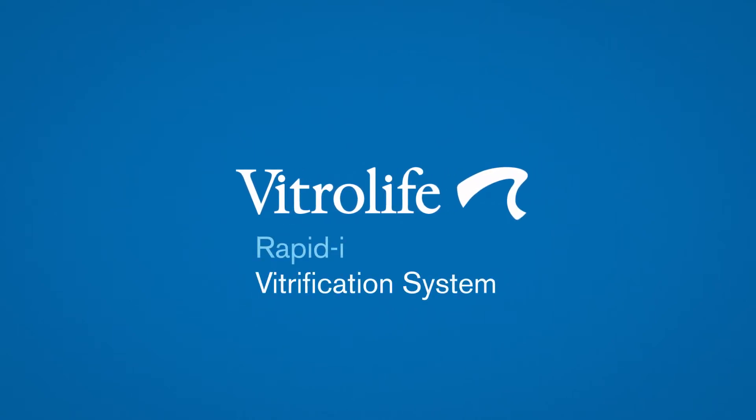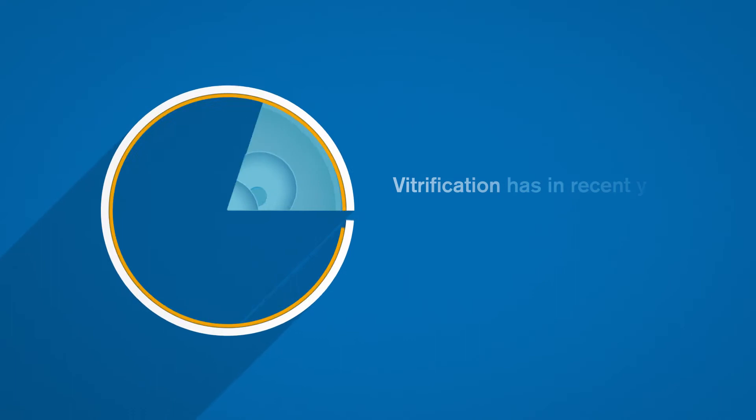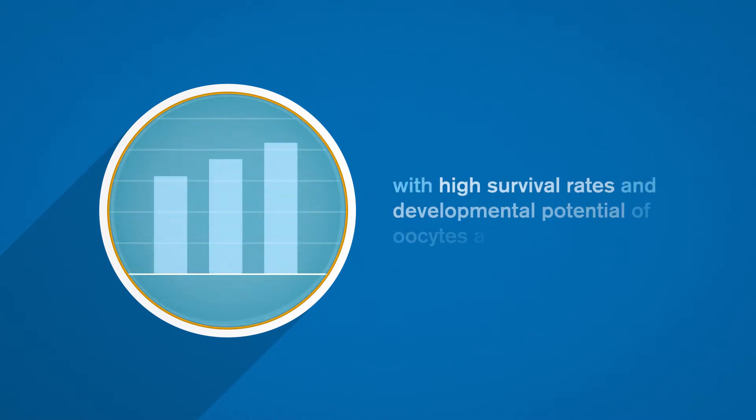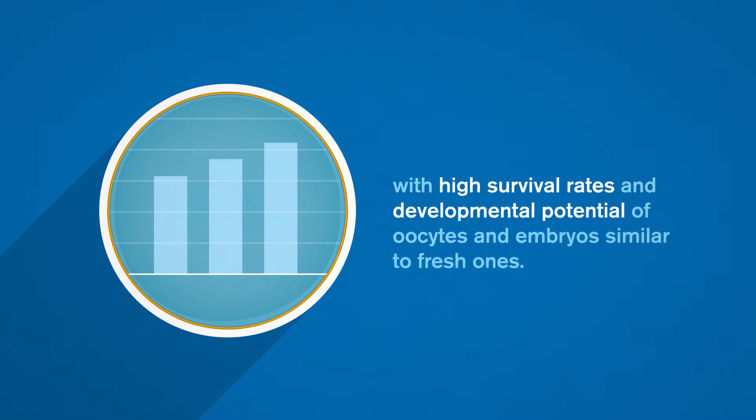Rapid Eye Vitrification System. Vitrification has, in recent years, become the cryopreservation method of choice with high survival rates and developmental potential of oocytes and embryos similar to fresh ones.